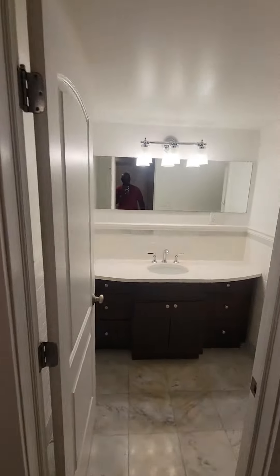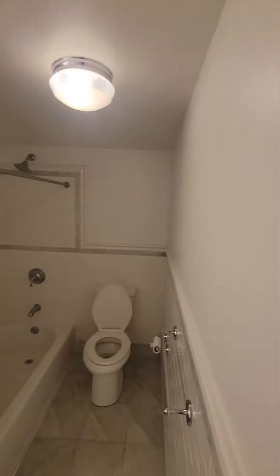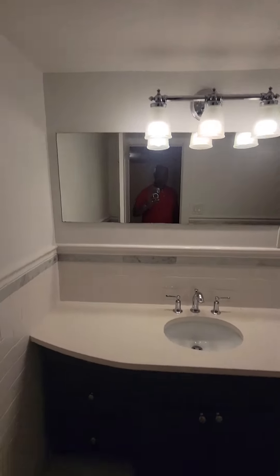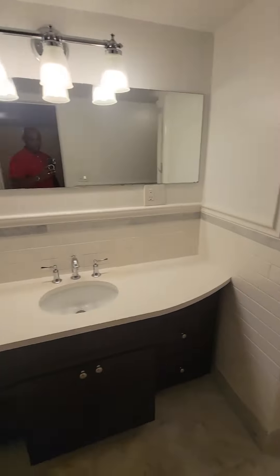You have a bathroom right here, all newly renovated — shower tub combination, storage at the bottom, nice counter space for the sink.